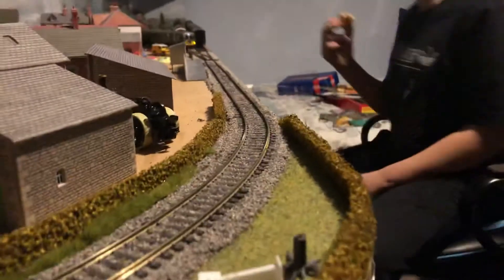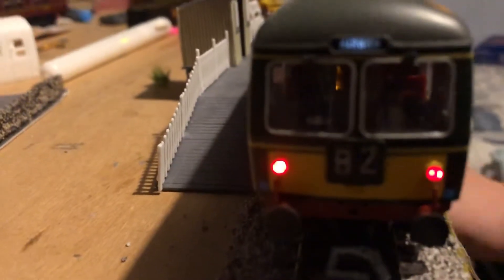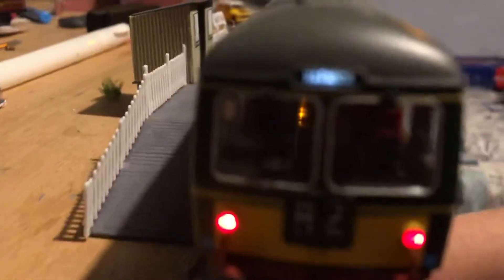I want to get signal boxes now, but I'm not sure where to put one. It's stuck at the pit hall. And then it'll go back into Platform Two.